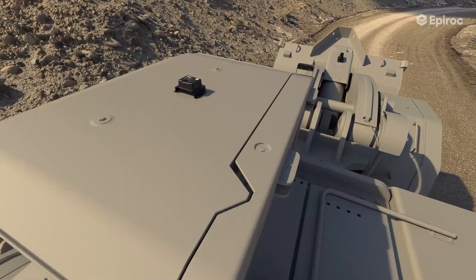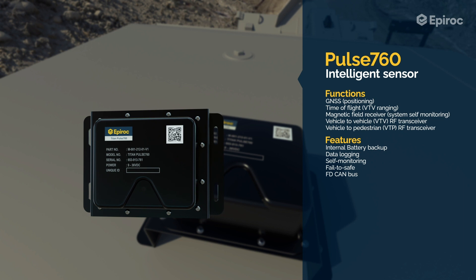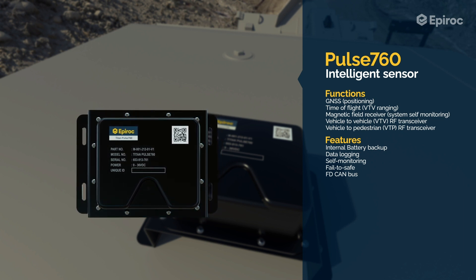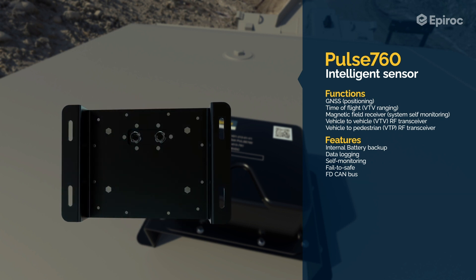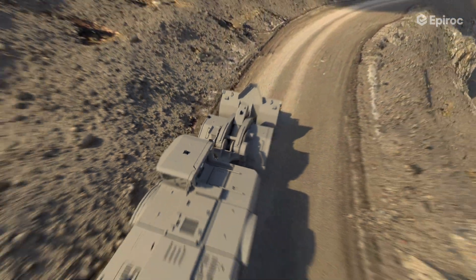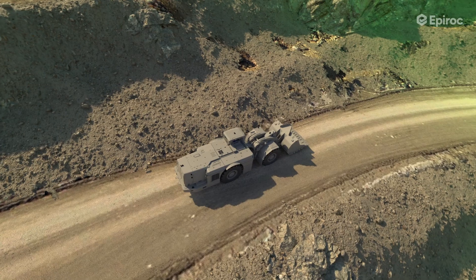Mounted on top of the machine, the Pulse 760 is an integrated sensor that combines a sub-gigahertz radio transceiver — used for vehicle-to-vehicle and vehicle-to-pedestrian communication — with ultra-wideband time-of-flight and GPS sensing technology. This sensor is equipped with an internal battery to ensure that the vehicle can be detected by other vehicles even when switched off.